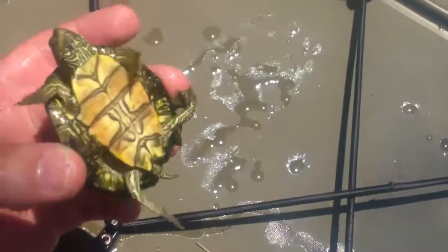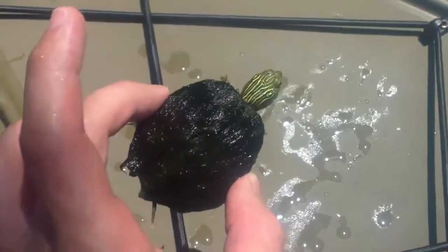Hey guys, we just got a little turtle and he's covered with moss. Looks like a damn Chia Pet or something. That's really cool though. I guess it's camouflage. Isn't that neat?